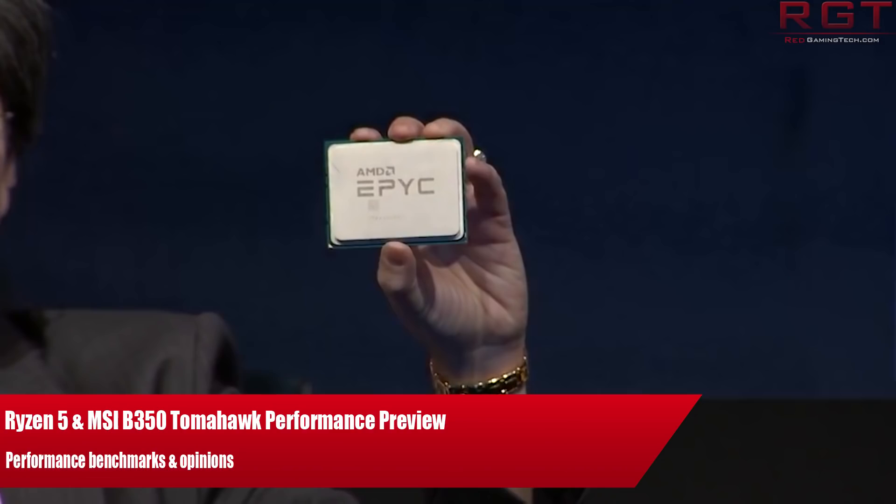Ladies and gentlemen, my name's Paul, and in this video we're going to be discussing AMD's Computex conference.